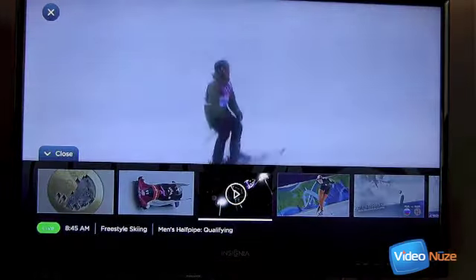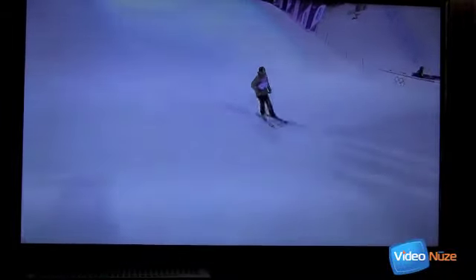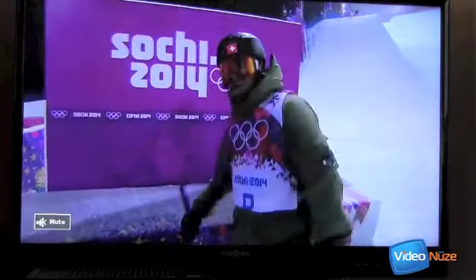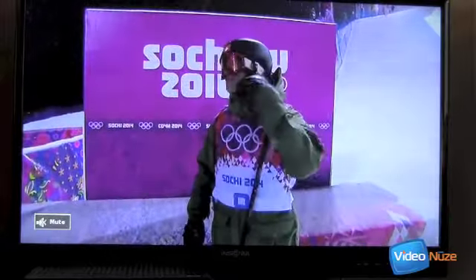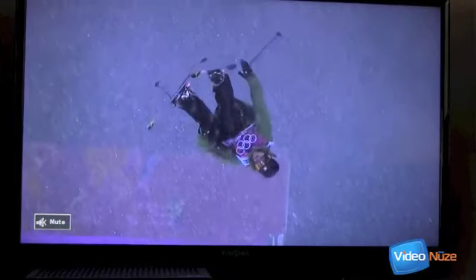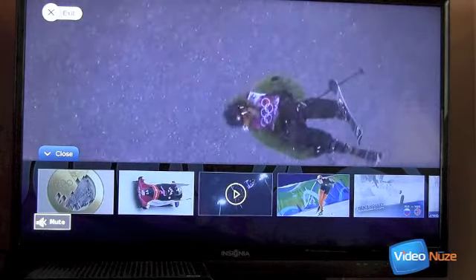We're going to see it now on X1. We can give that a little bit of volume. And there's the men's half pipe — the exact same stream we were just watching on the iPad, now available here on X1. I'll go ahead and just mute that. In addition to what's available live, I want to quickly show how X1 also makes available access to all the different video clips we were watching before on the iPad as well.